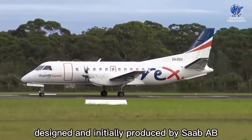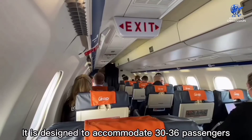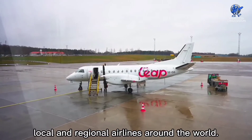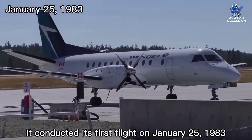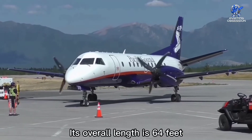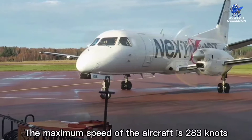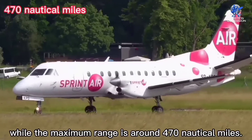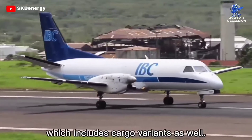At number 8 is the Saab 340, a Swedish twin-engine turboprop aircraft designed and initially produced by Saab and Fairchild Aircraft. It is designed to accommodate 30 to 36 passengers and is used by several local and regional airlines around the world. Its first flight was on January 25, 1983, and it was introduced in 1984. Its overall length is 64 feet with a wingspan of 70 feet. The maximum speed is 283 knots with a maximum range of around 470 nautical miles. More than 400 aircraft have been built, including cargo variants.